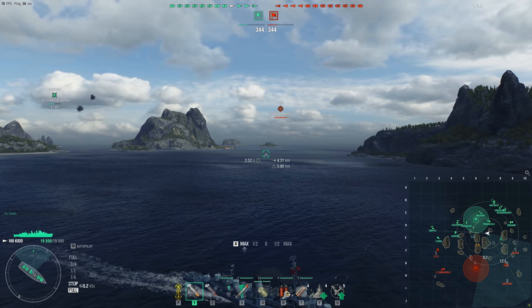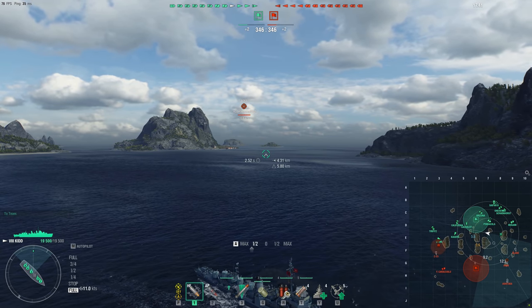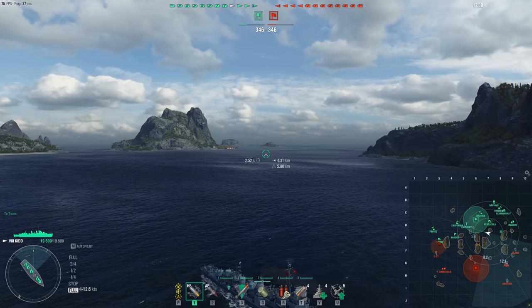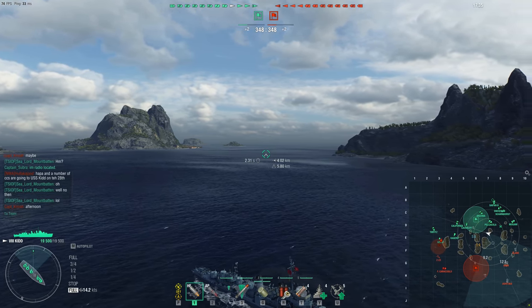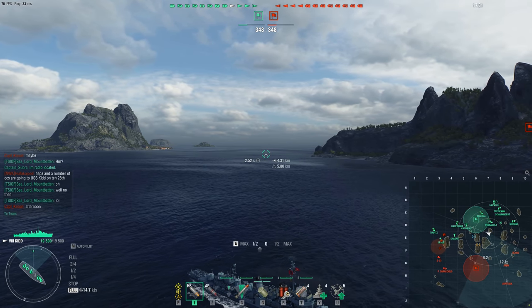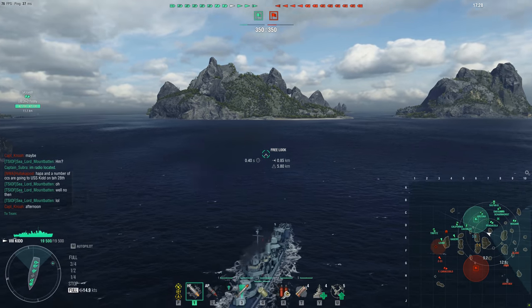Don't buy into a high-tier ship where you have no idea how the ship is played and no idea how the class is played, because I had a terrible time in The Kidd back in the day. That's why my stats in it have been terrible and continue to be terrible, because of 2017 Mountbatten that kept trying to make the ship work when he had no idea what he was doing.